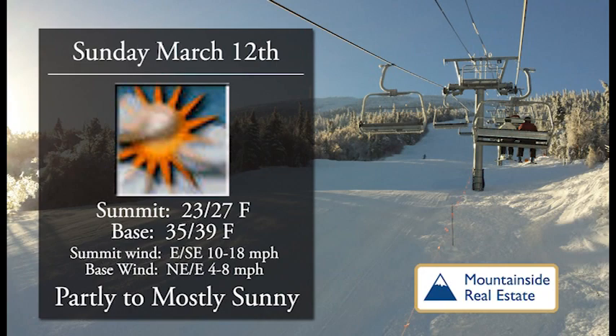For Sunday we have partly to mostly sunny skies. Nice temperatures, 23 to 27 at the summit, 35 to 39 at the base. Winds are not even going to be noticeable, even at the top of the mountain. What a beautiful day to be here.